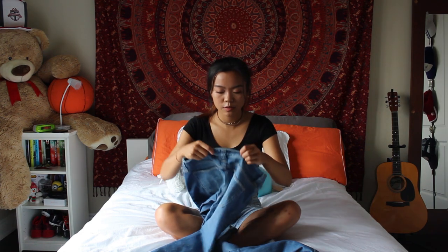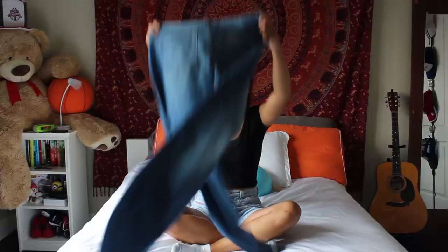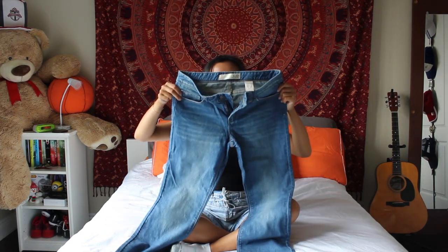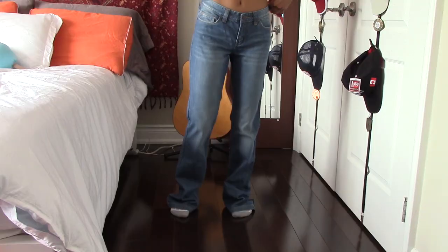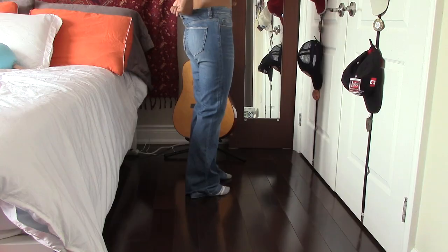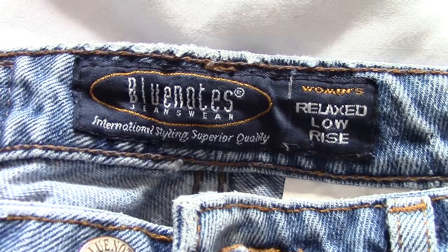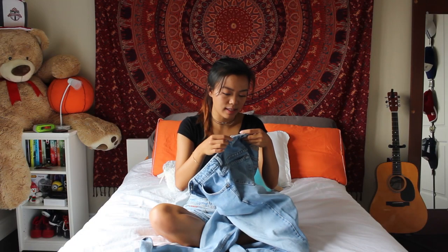The first one is from Joe Fresh, so that's not super old. They are boot-cut jeans — they flare at the bottom. They're a bit too big for me, especially around the butt. These are not exactly mom jeans, so these are not going to keep.